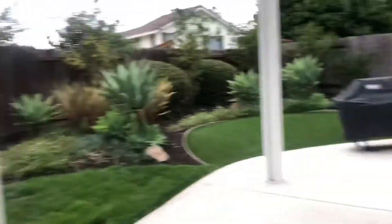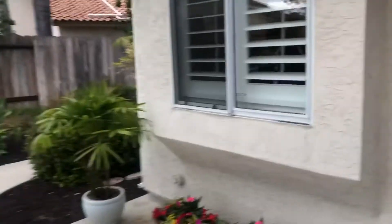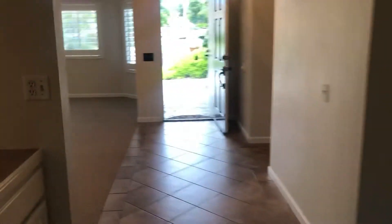It's very private back here. The landscaping is beautiful. It looks like they just redid a lot of stuff throughout the home, so the house is in perfect condition. It looks freshly painted and it's clean.